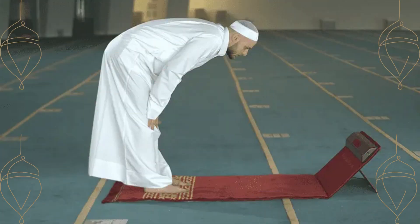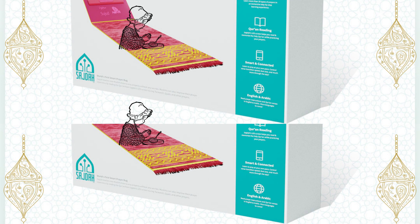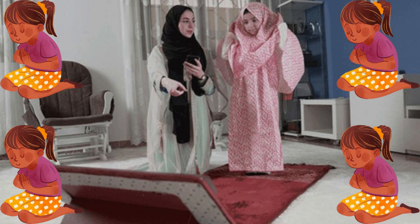Who can use it? Neo-Muslims. According to the website, this smart prayer place will act as a personal trainer that will educate new Muslims on how to pray five times a day and other Islamic teachings.